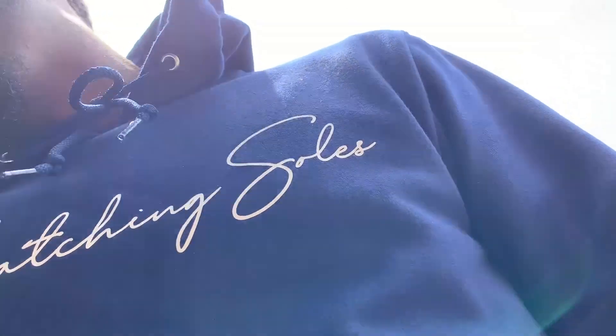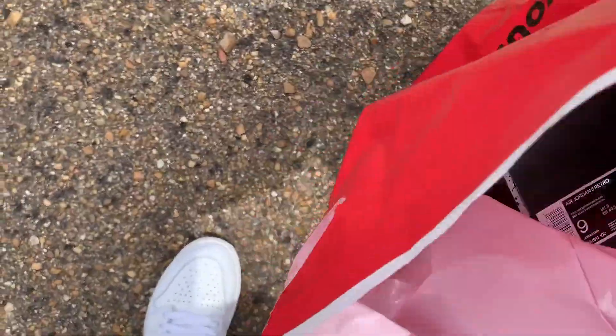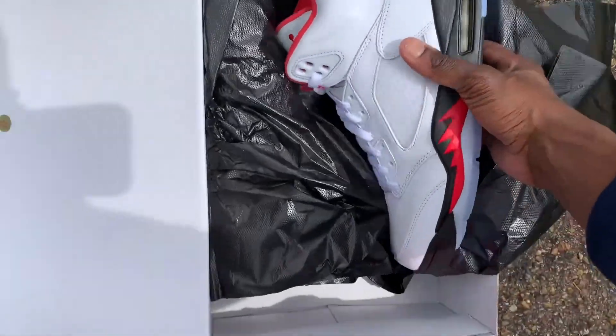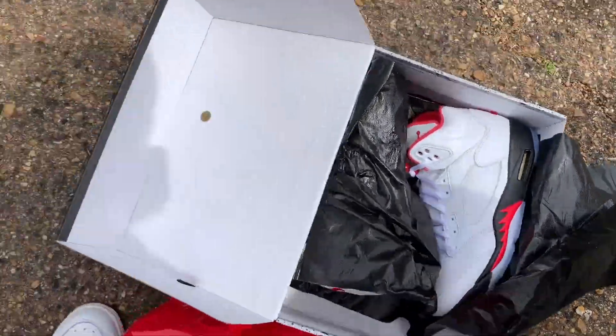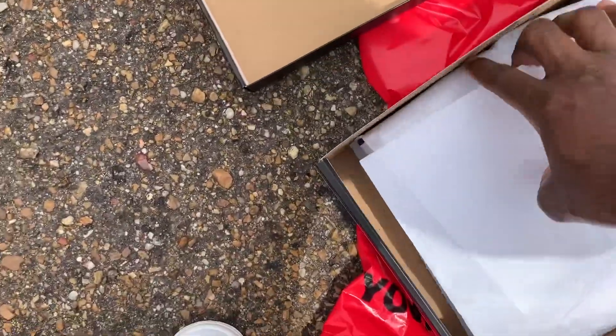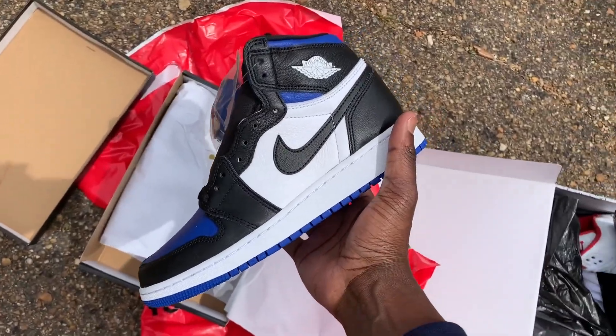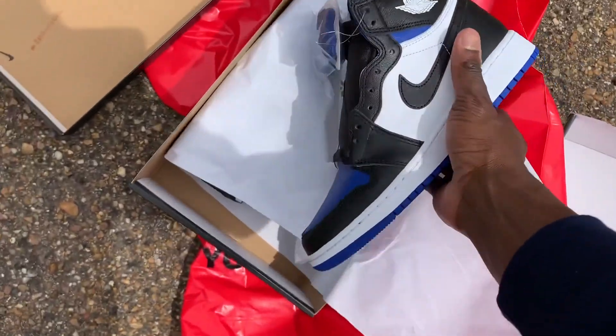Let me show y'all these shoes real quick. These 5 Red 5s in the size 9 that I picked out — caught these just getting the other 5 Red 5s. These are the Royal Toads ones that I grabbed. I grabbed a 5.5 in these. They didn't have my size 8, so I grabbed a 5.5 — grabbed a grade school pair.